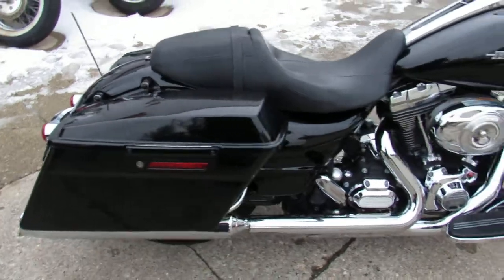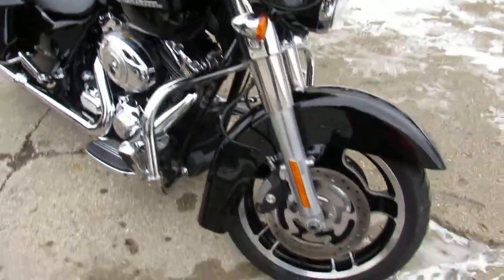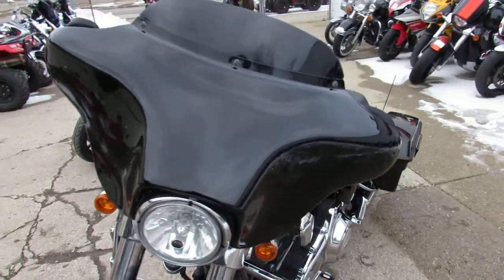I'm going to show you the used Harley Street Glide for sale — $13.9 on this one guys. Vivid black paint, tons of chrome, 103 cubic inch motor, billet grips, highway pegs and more. It's a nice Street Glide ready to crank up the radio and hit the road.